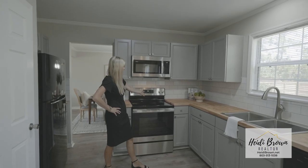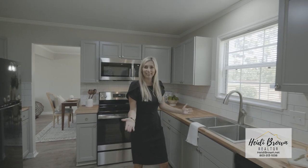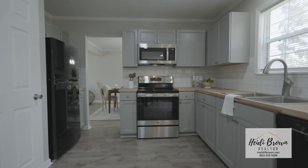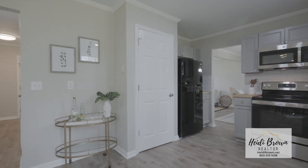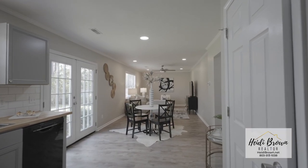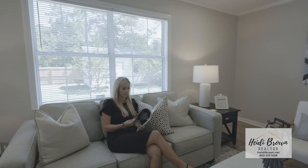Kitchen updates include new painted cabinetry, butcher block countertops, tile backsplash, and all the appliances are new except the dishwasher. Off the kitchen is the keeping room, which would be great for entertaining, giving you two spacious family rooms downstairs.